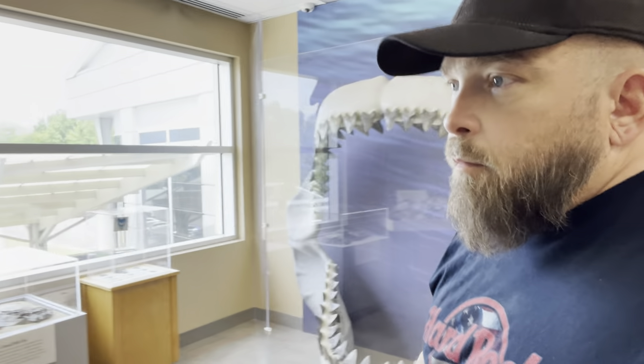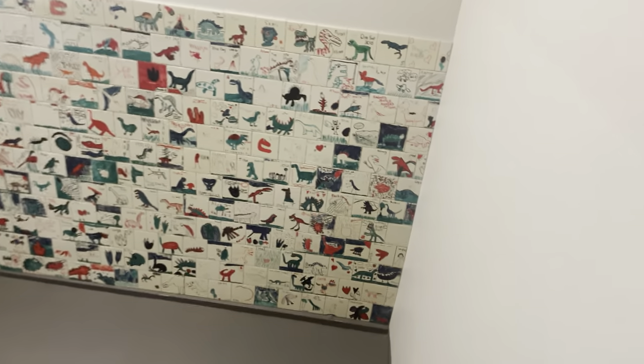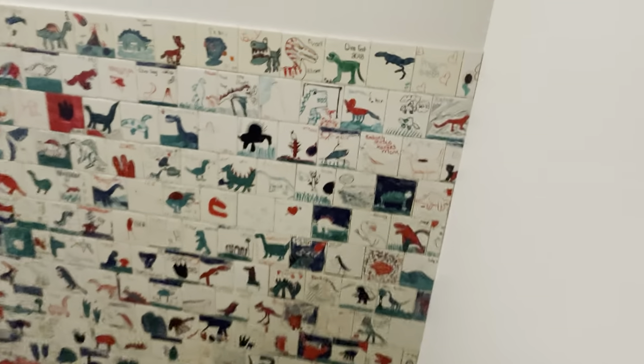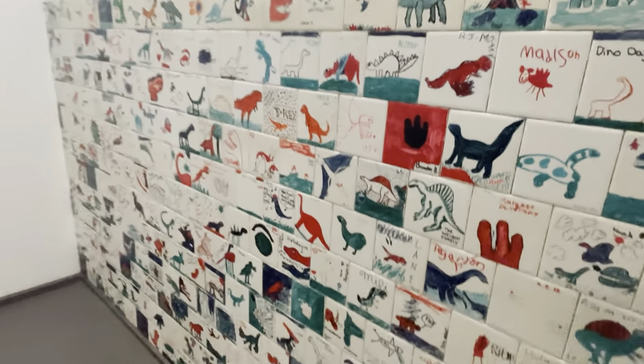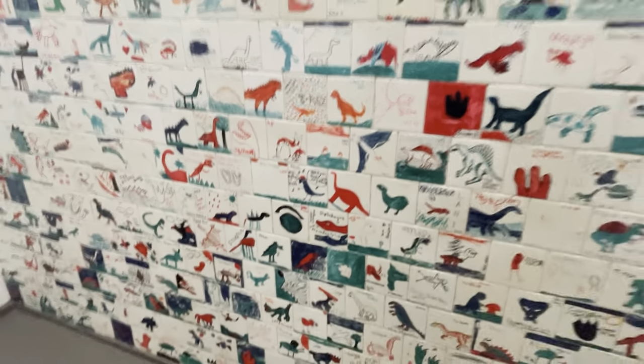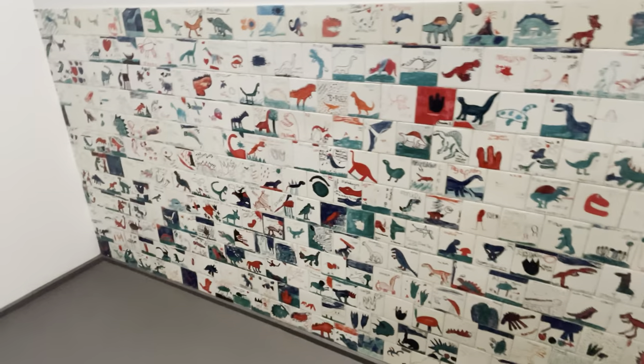So that's it on the upper level — there's not a whole lot to see up here, it's definitely much smaller than the first floor. Coming down to the basement level, there's a bunch of shower tiles with little dinosaurs and stuff drawn and created by little kids.